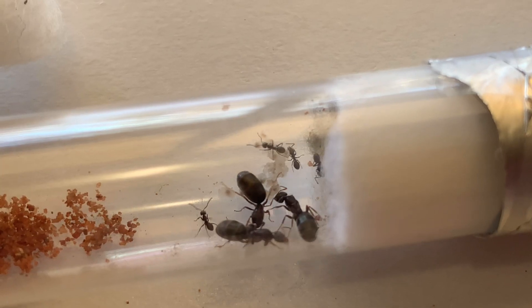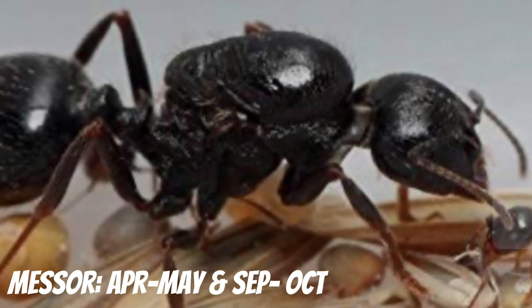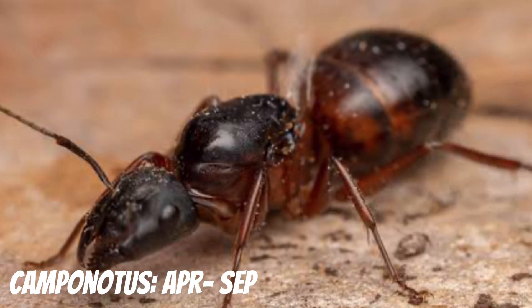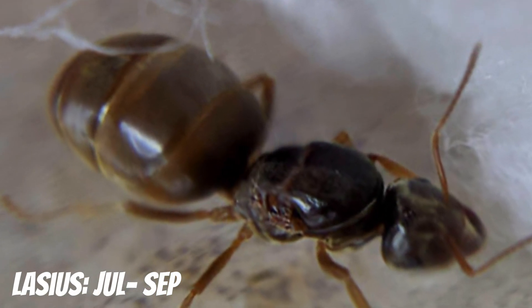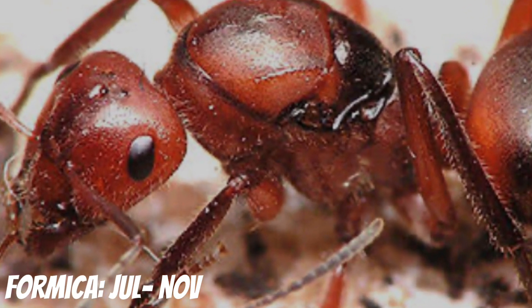Moving on to Europe, they get Myrmica species from April to May and even September to October, Camponotus species from April to September, Lasius species from July to September, and Formica species from July to November.